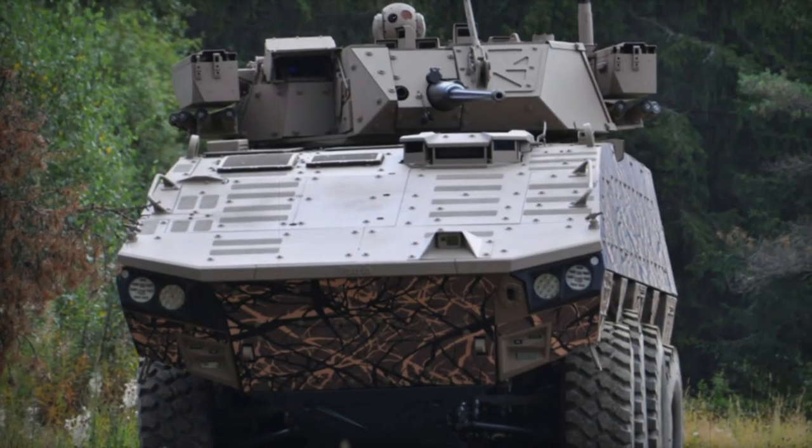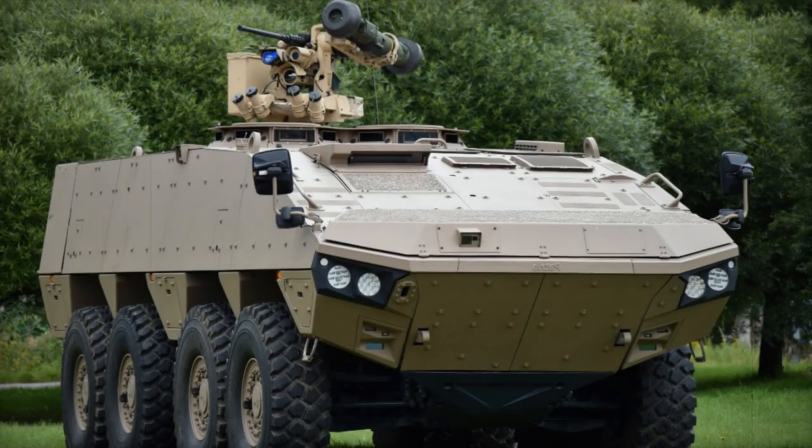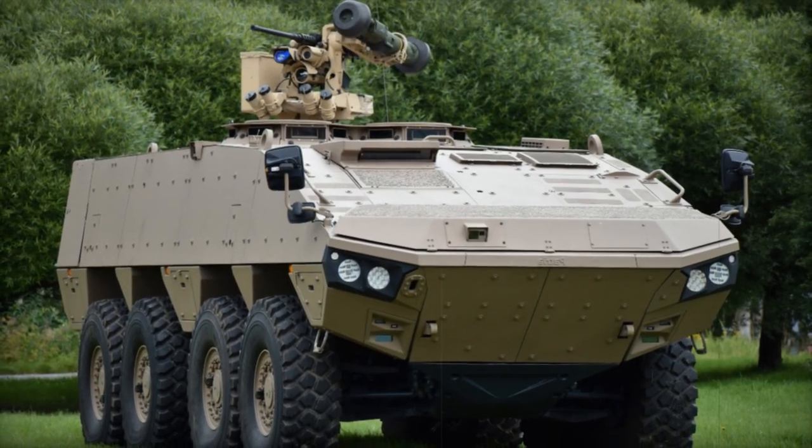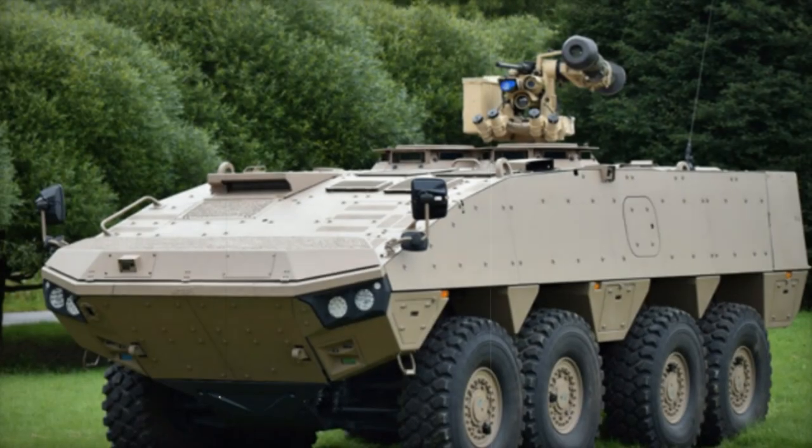The Slovak variant boasts a locally produced Turra 30 remotely controlled turret armed with a 30mm cannon, a 7.62mm coaxial machine gun, and two anti-tank guided missile launchers. Due to its robust protection and firepower, the Patria AMV XP is akin to a wheeled infantry fighting vehicle rather than a standard armored personnel carrier.